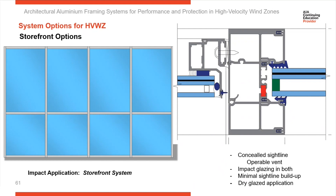Architects and owners are looking for greater use of natural ventilation, so they want to insert operable windows into projects. Since we're in a high-velocity wind zone area, that window has to be impact tested also. In this example, we've got a laminate inner layer on an operable window with a concealed sight line window.